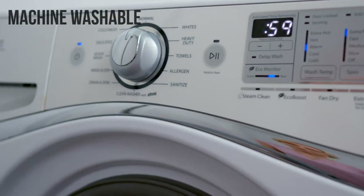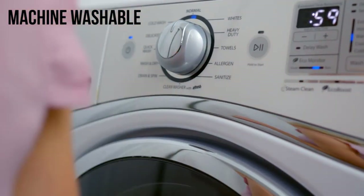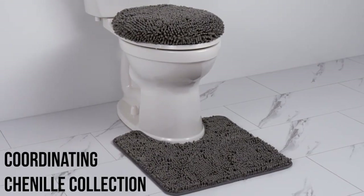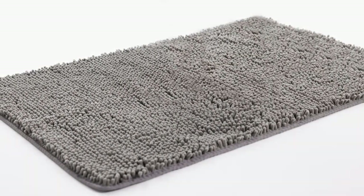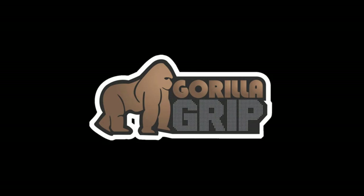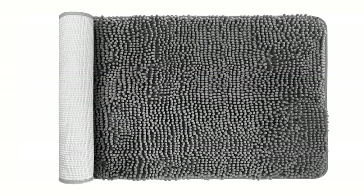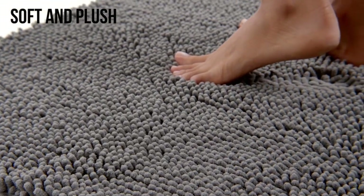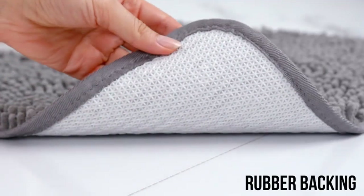Number one: Gorilla Grip Original Channel Bath Mat. If you're partial to channel, your best bet is the Gorilla Grip bathroom rug. Made of polyester with a shag-like surface, it soaks up an impressive amount of water, dries remarkably fast, and feels pleasantly cushy underfoot. Our tester rated it a 4 out of 5, noting that there's a seam that runs down the middle of the bath mat, although it's not super noticeable.